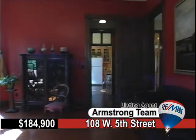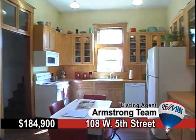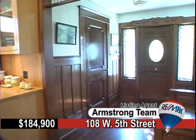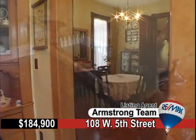Originally built in 1876, you will be awe-inspired by the attention to detail and the remarkable Victorian elegance. From the leaded glass, hardwood floors, marble fireplaces, and classic open staircase, this four-bedroom house is an entertainer's dream come true.